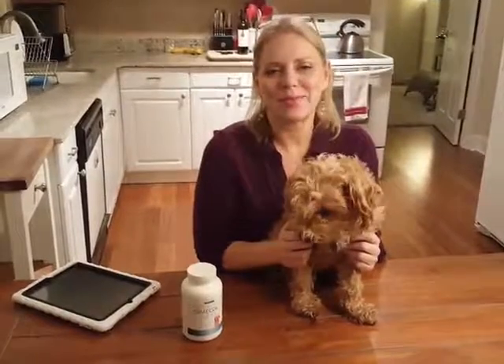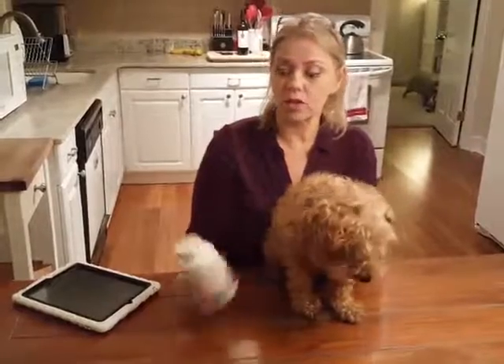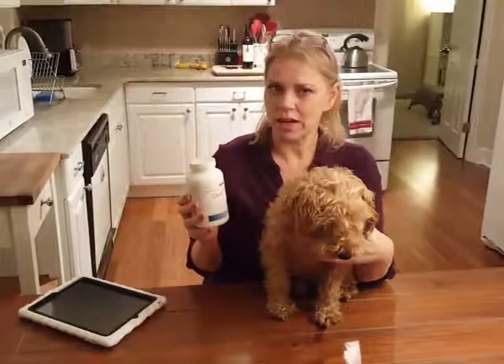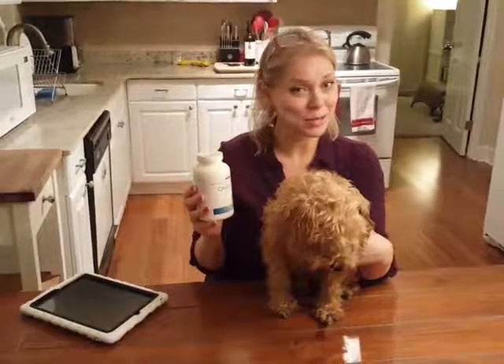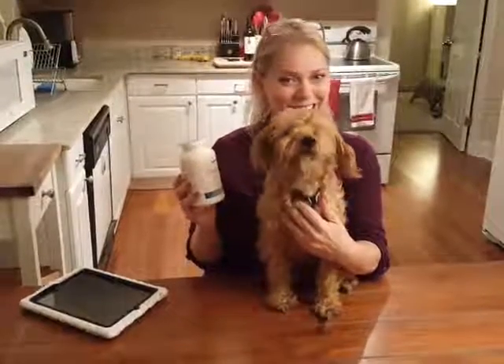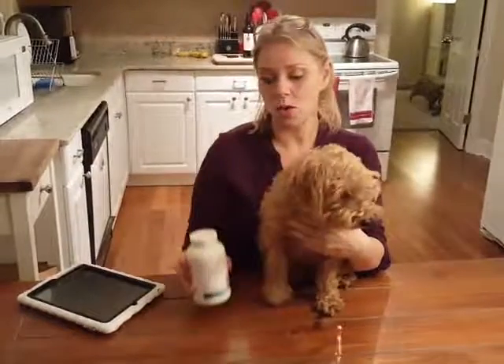So it was a good opportunity when I got offered a supplement to review for dogs — it was a coincidence. And as you know, as a reviewer, I only review products that I feel strongly about, that work really well, or that I can learn something from. Sometimes the people who ask me to do reviews are not thrilled when the information doesn't look good for their product, but in this case this product looks good and I'll tell you why.